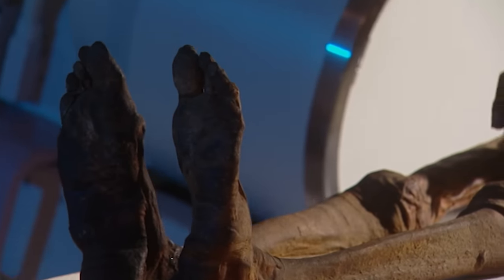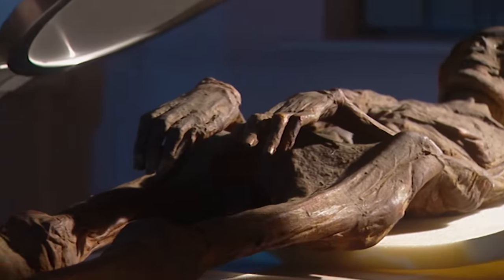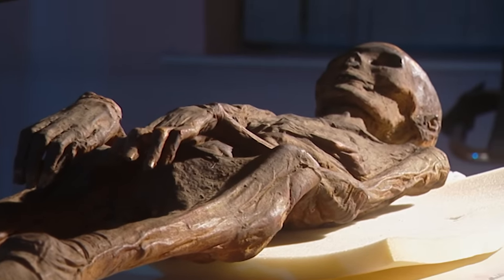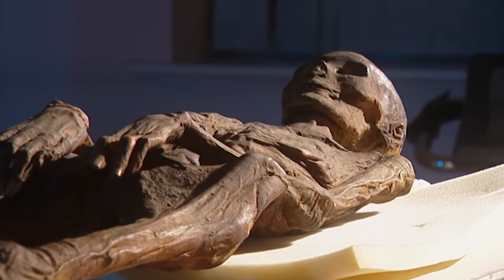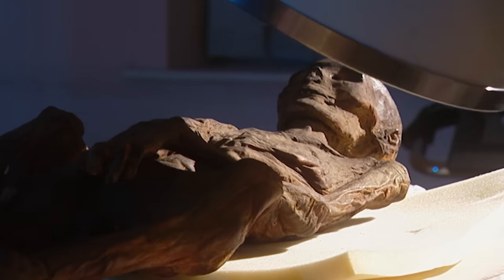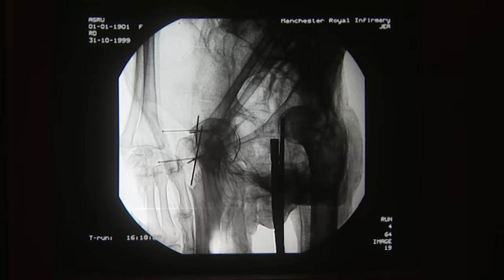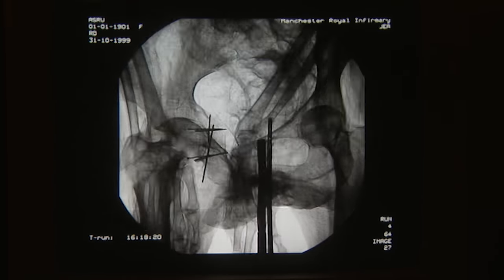In Manchester, they now planned to find out. If the Egyptians had been taking drugs, they hoped that this mummy would reveal the evidence. She was at the centre of a research project to establish the truth about the lotus and other mysteries of Egyptian life. The team was led by Dr. Rosalie David, keeper of Egyptology at the museum.